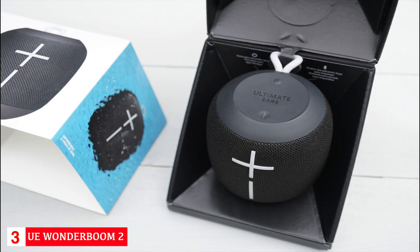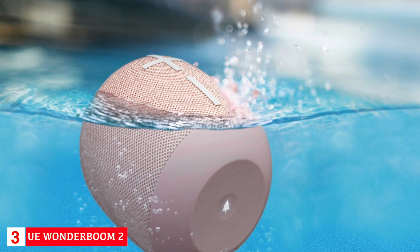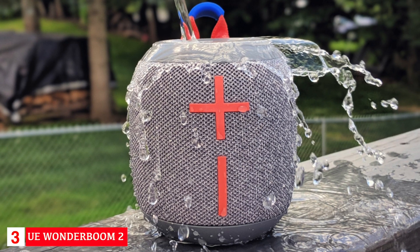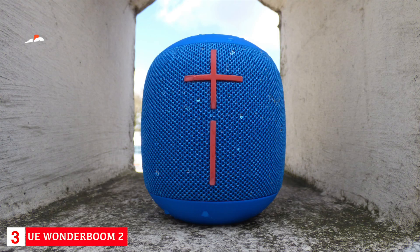The Wonderboom 2 connects to devices using Bluetooth and has a range of about 100 feet. The volume buttons are large and integrated into the mesh on the side of the speaker. The power, Bluetooth, and playback buttons are all found at the top of the speaker. The battery can last up to 13 hours and takes about two and a half hours to charge. The speaker has an IP67 rating and can be submerged in three feet of water for up to 30 minutes.